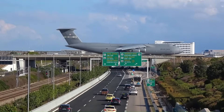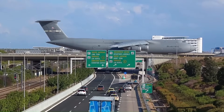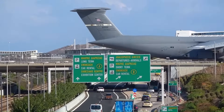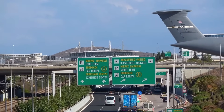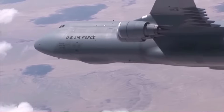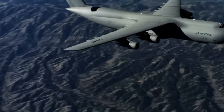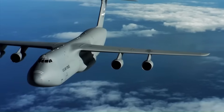Maximum takeoff weight — 840,000 pounds (381,024 kg). Speed — 518 miles per hour. Unrefueled range of C-5M — approximately 5,524 statute miles (4,800 nautical miles) with 120,000 pounds of cargo; approximately 7,000 nautical miles with no cargo on board. Crew — pilot, co-pilot, two flight engineers, and three loadmasters. As the Air Force's largest and only strategic airlifter, the C-5 Galaxy can carry more cargo farther distances than any other aircraft, with a payload of six mine-resistant ambush-protected vehicles or up to five helicopters — twice as much cargo as any other airlifter.